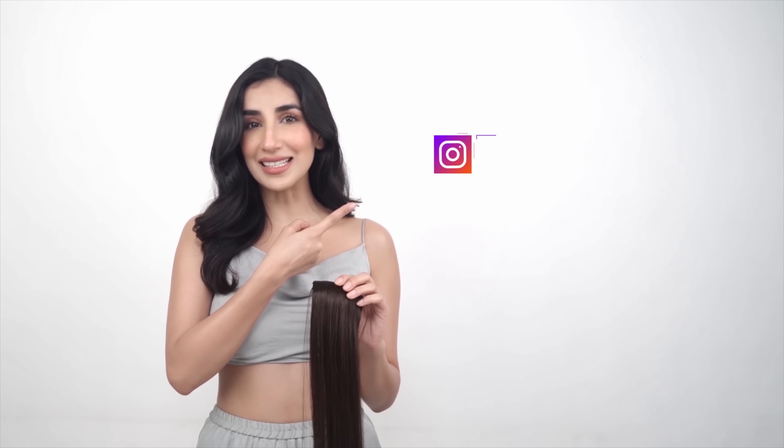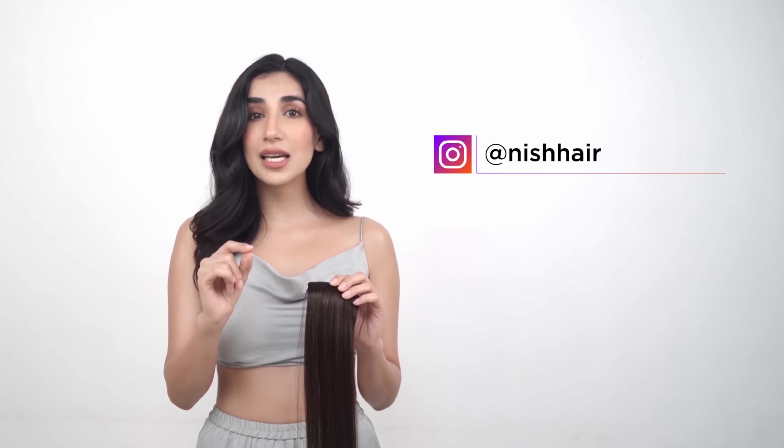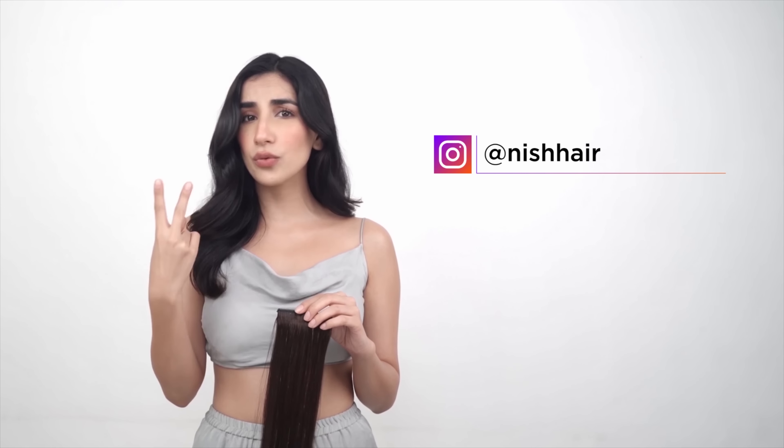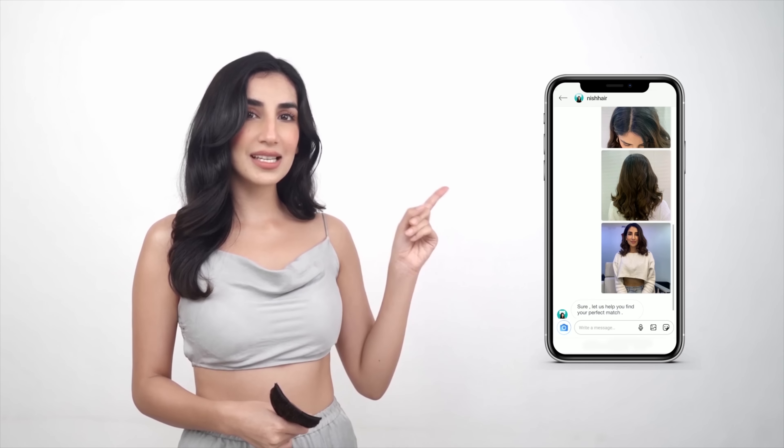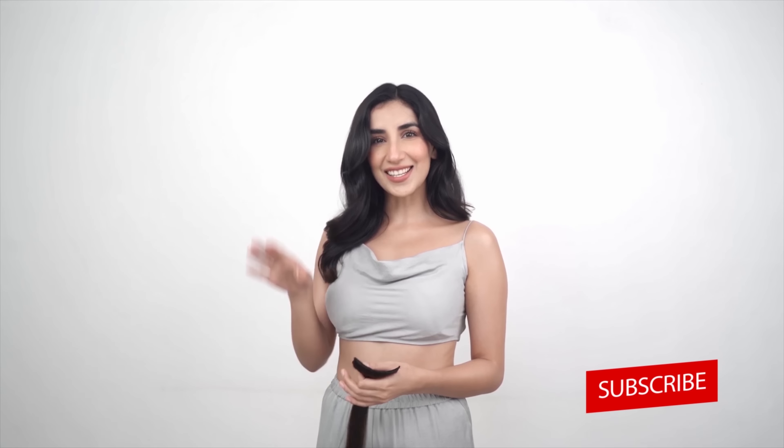And if you need our expert suggestion, what you need to do is go to our Insta, at Nish Hair, just DM us what you're looking for — length, volume, thickness. Send us three pictures of your hair like this, and our team will guide you to select what is perfect for you. Thanks for watching.